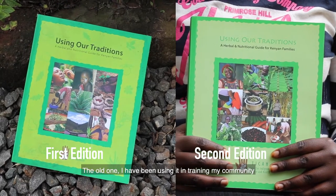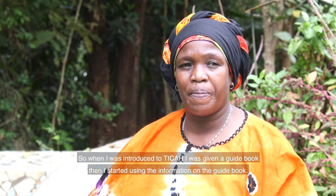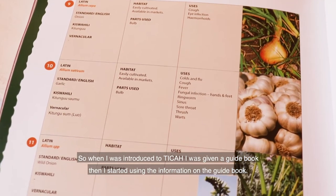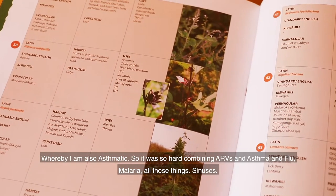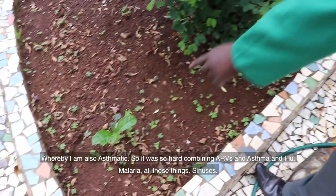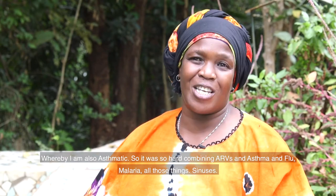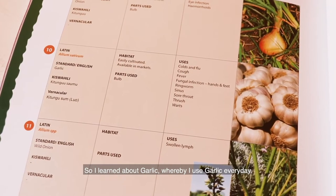I have interacted with both the old and the new guide. The old one I've been using in training my community. I'm HIV positive, and my CD4 count was 47 — it was very low — but I was on ARVs. When I was introduced to Tika, I was given a guidebook, and I started using the information in it. I came to learn about herbal remedies, as I'm also asthmatic. It was very hard combining ARVs with asthma, flu, malaria, and sinuses. So I learned about garlic, and I use garlic every day.